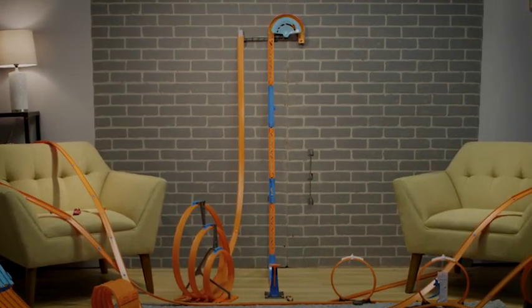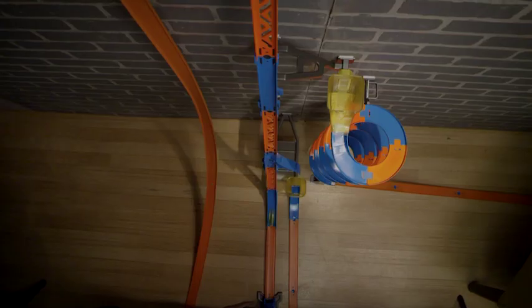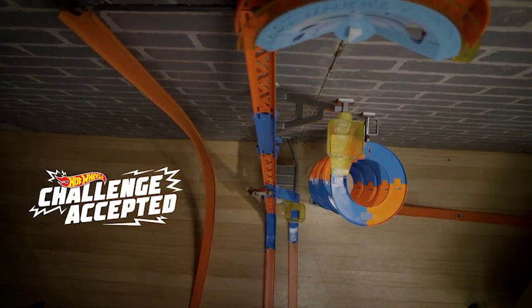TrackBuilder is reaching new heights like never before. It's Hot Wheels TrackBuilder Vertical Stunt Kit. Now the sky is no longer the limit. Do you have what it takes to defy gravity? Challenge accepted!